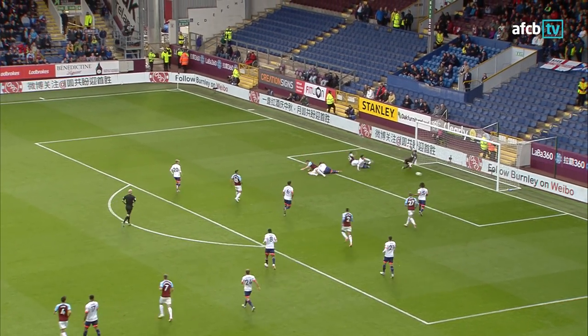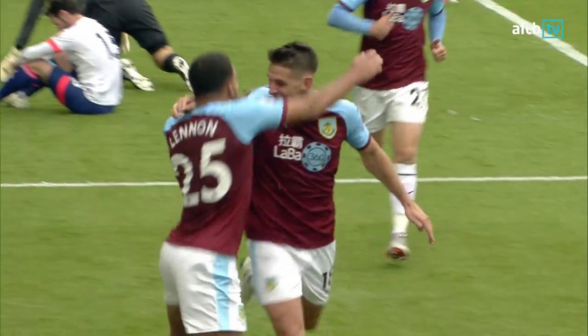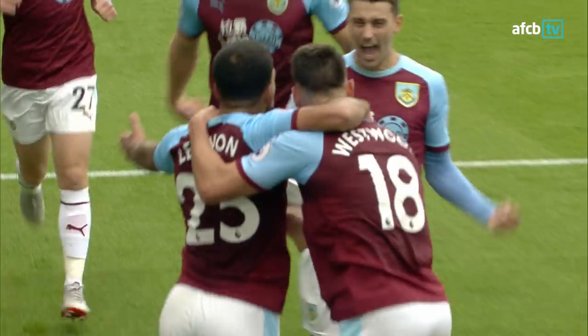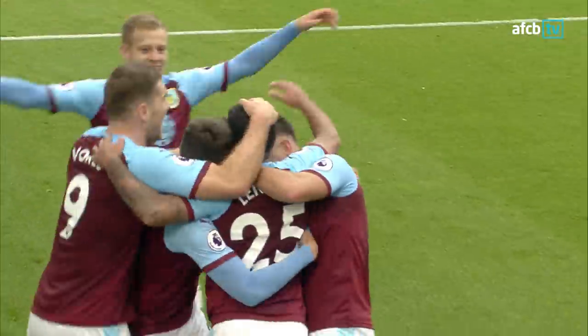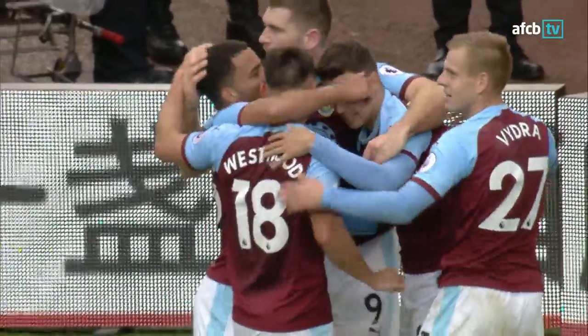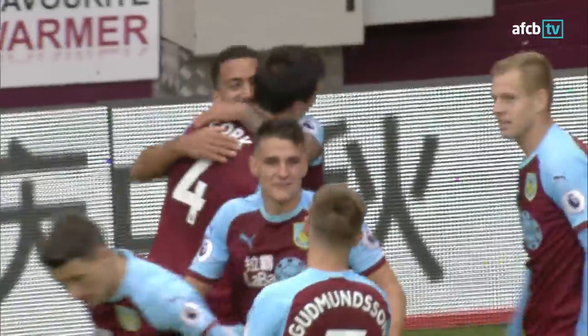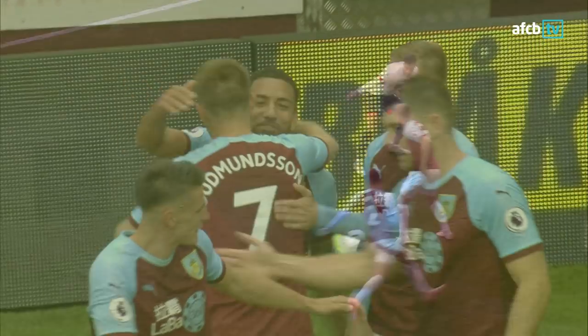Burnley threatened again, the ball to the back post — sliding in — it's 2-0 and it's Aaron Lennon! That is such a disappointing goal to concede. It was a long hanging cross right across the penalty area, sailed over everybody, and Aaron Lennon — 5 foot 5 — stolen unseen to slide it into the corner. Burnley have struck twice in the space of three minutes.